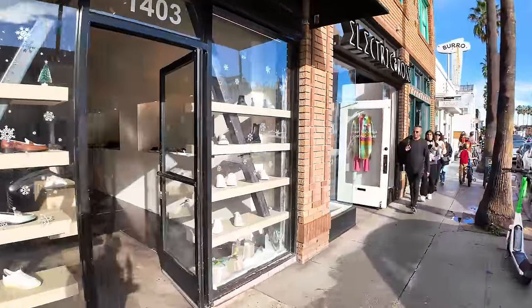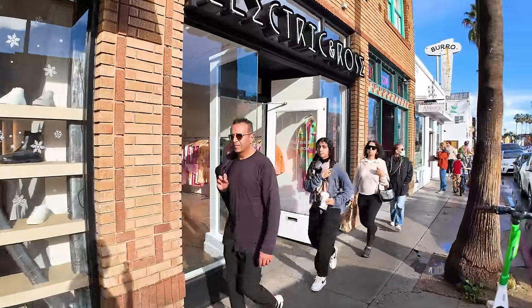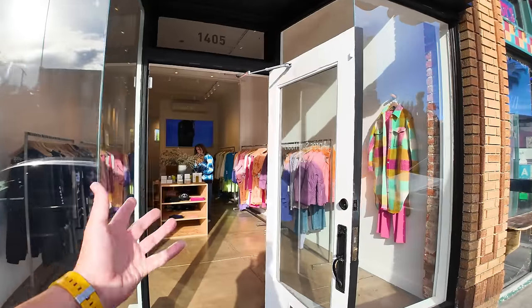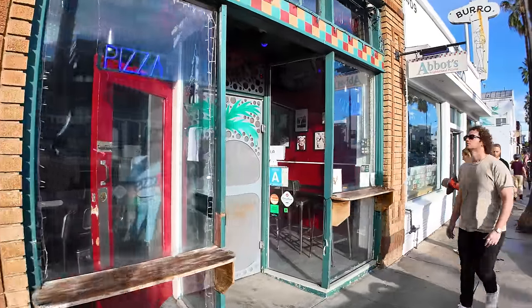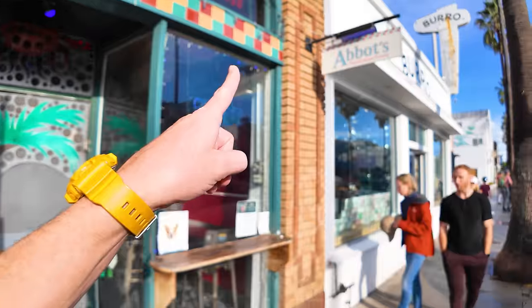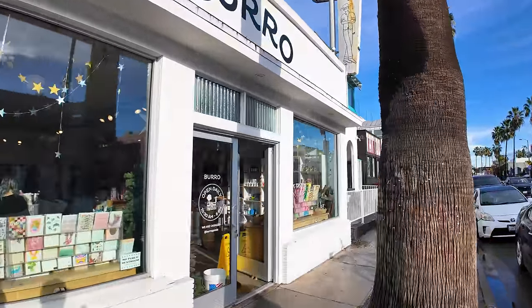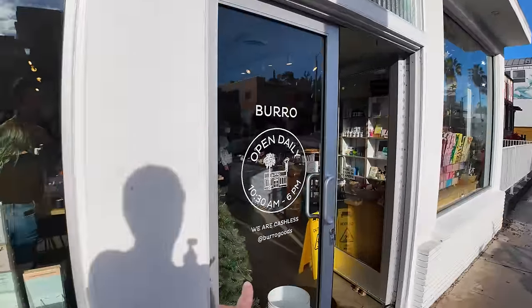There are some more shoes in this window — electric and rose, some kind of colorful pastelly-type things. Abbott's Neighborhood Pizzeria: if you're looking for cheap pizza by the slice, you'll find it right there. We've also got Burrow — and we are cashless, which is definitely a big trend in LA.